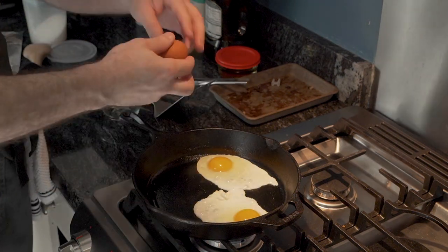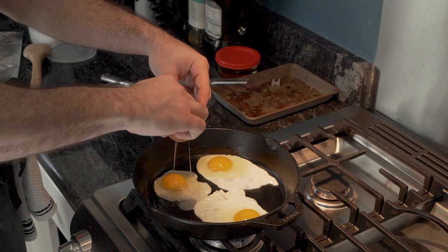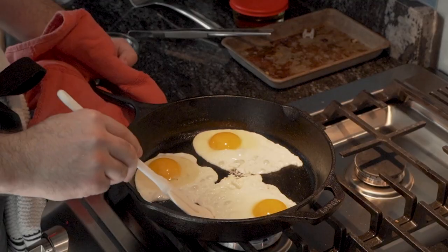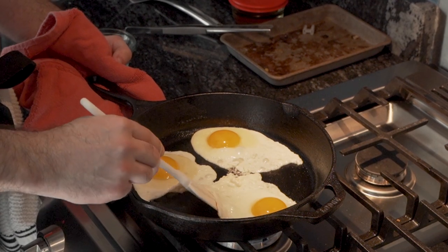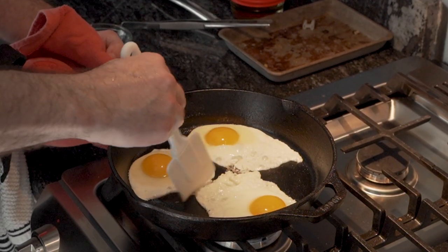He does, after all, want them to taste like eggs and not bacon. Shortly after, he begins to lose faith in his skillet because he believes his eggs are sticky. Have faith, my friend. Have faith.